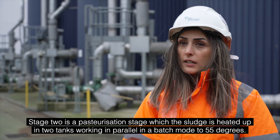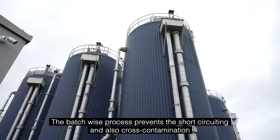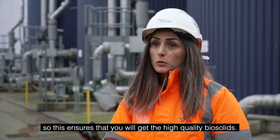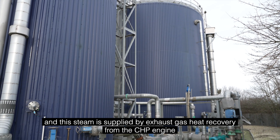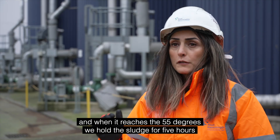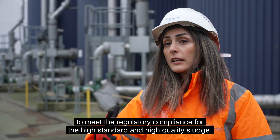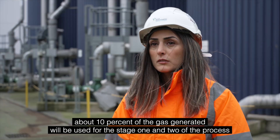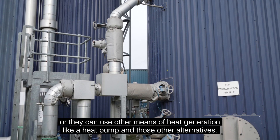Stage 2 is the pasteurisation stage, where the sludge is heated up in two tanks working in parallel in a batch mode to 55 degrees Celsius. The batch-wise process prevents short-circuiting and cross-contamination, ensuring high quality biosolids. The sludge passes through a steam injector — steam supplied by exhaust gas heat recovery from the CHP engine — and when it reaches 55 degrees we hold the sludge for five hours to meet regulatory compliance for high standard, high quality sludge. For sites with gas to grid, about 10 percent of the gas generated will be used for stages one and two, or other means of heat generation such as a heat pump can be used.